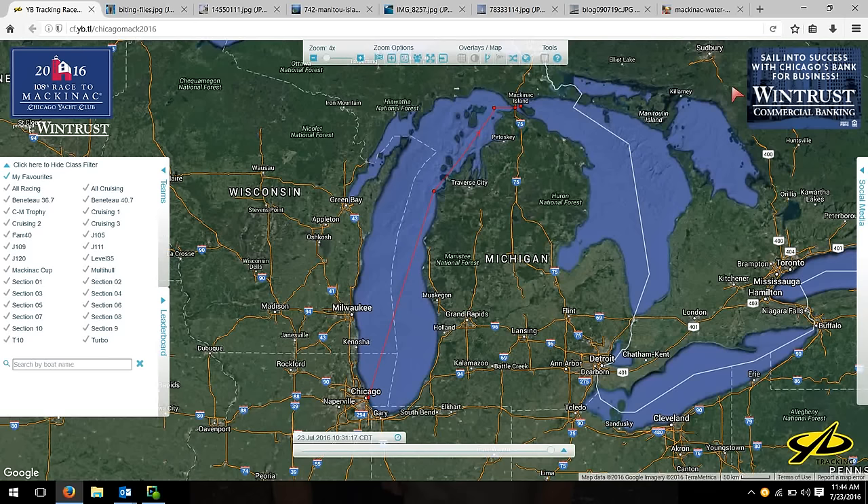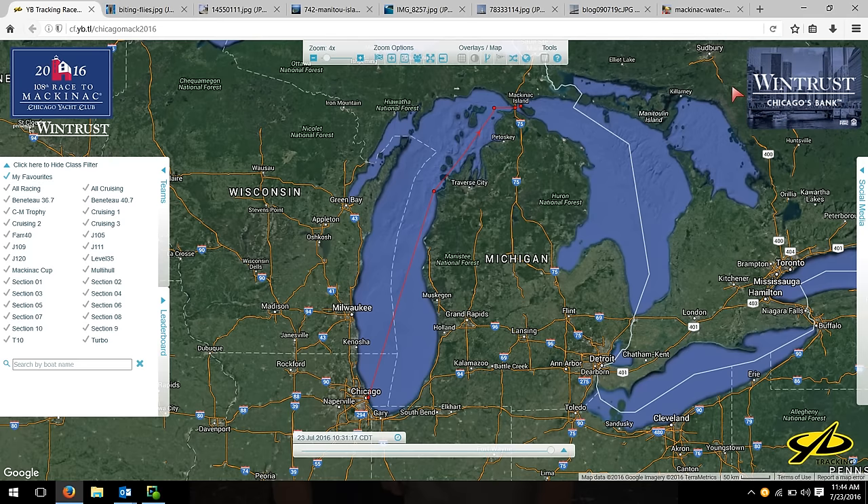Hi everyone, this is Wynn. I thought I would record a video with some of the basics of the course and the race. I know there are a lot of people who are new followers of the race — we get new fans every year. New families, new boats coming in. For the people who maybe don't sail or haven't done the race before, I wanted to lay out some of the basics of it.